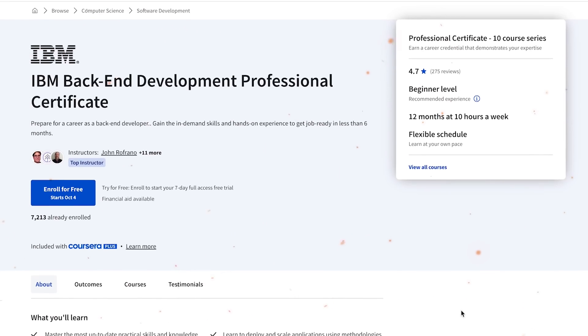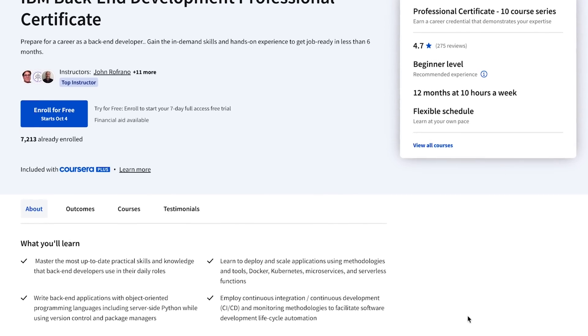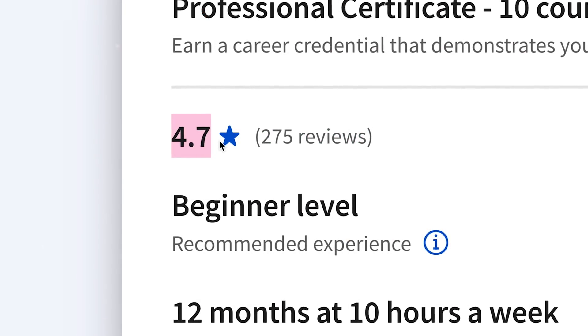IBM backend development professional certificate. It might not be a best-selling course on Coursera right now, but honestly I think it has every right to be. At the moment there are just over 7k students and nearly 300 reviews, that give it a general rating of 4.7.